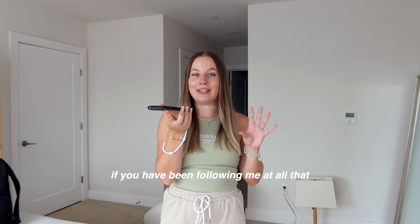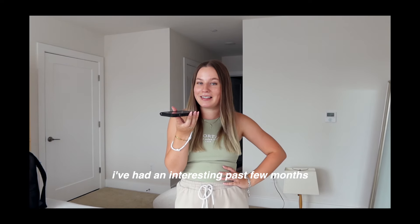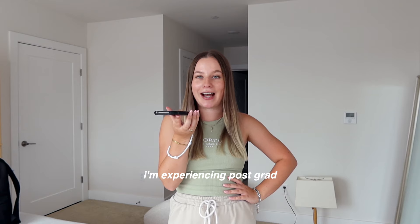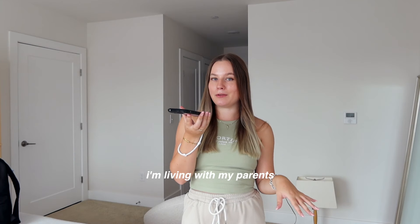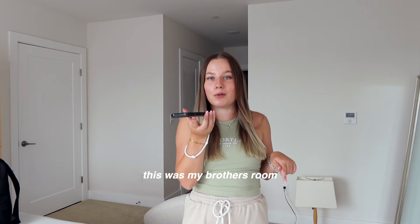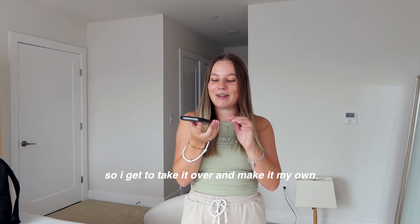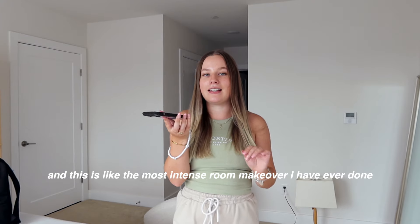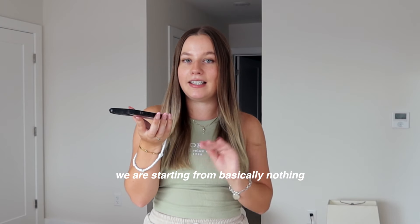If you've been following me at all, you know I've had an interesting past few months. I'm experiencing post-grad and I don't really know what I'm doing with my life. I'm living with my parents — they have a two-bedroom apartment. This was my brother's room but he just moved into college yesterday, so I get to take it over and make it my own. This is the most intense room makeover I've ever done — we're starting from basically nothing.